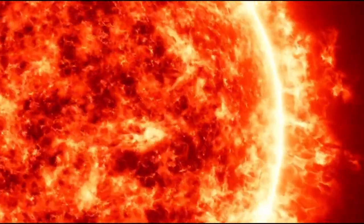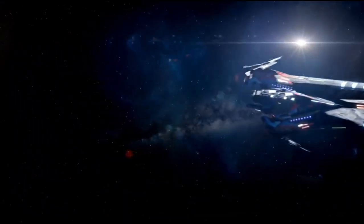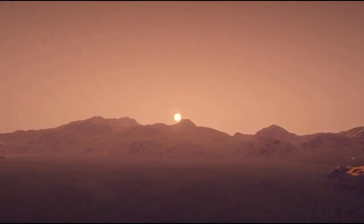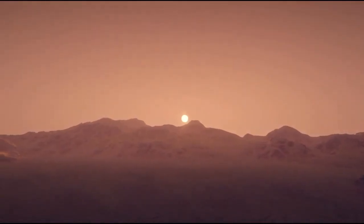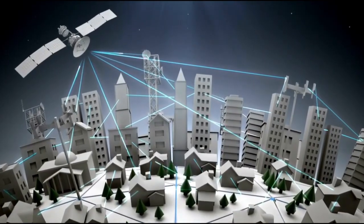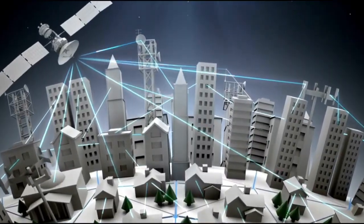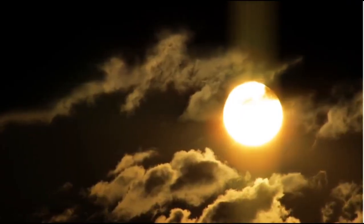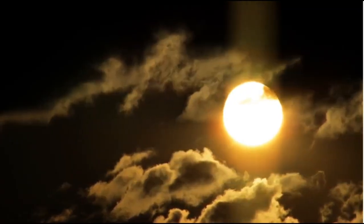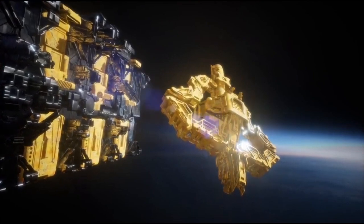The buzz that this image has caused comes not so much from what it reveals, but from what it demonstrates is now achievable. Taking a picture of an exoplanet at such precision is a benchmark for observational astronomy. It proves that with the proper instruments and methods, even planets around far-off stars can be resolved and examined in unprecedented detail. This promises a broad range of research prospects, from exoplanetary climate modeling to planetary evolution studies in other star systems.